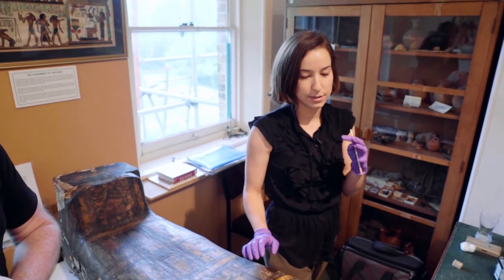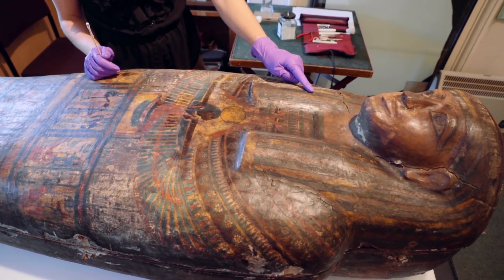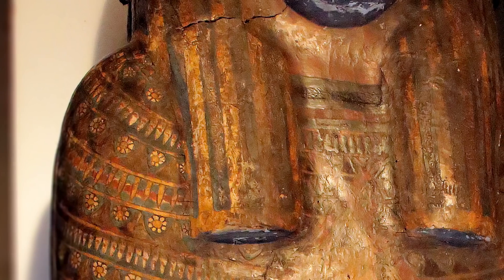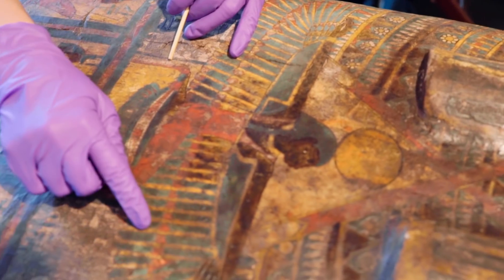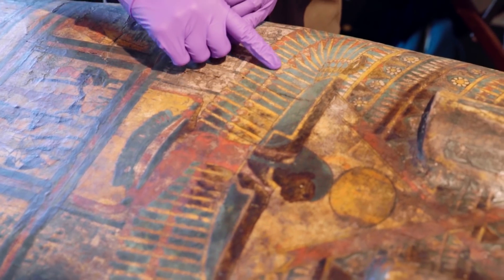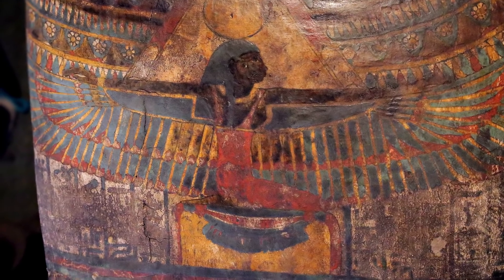We have a record of her being conserved previously and some tests being undertaken. We think the areas that were cleaned were this section here, and unfortunately the techniques they used - you can see you've lost a lot of the color. If you compare this side to this side here, you can see this beautiful red pigment, and we've lost a lot of that on the other side. It really demonstrates just how fragile this object is.